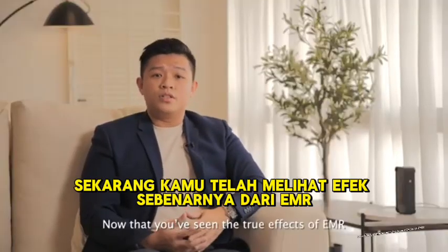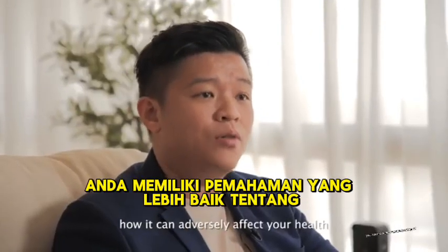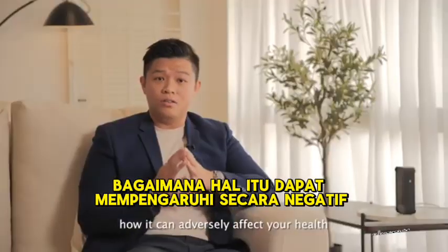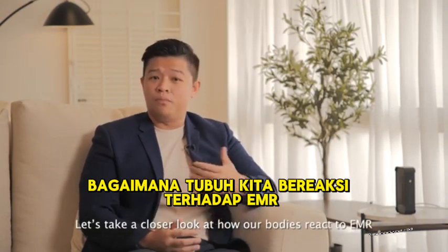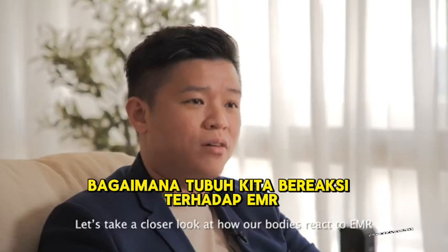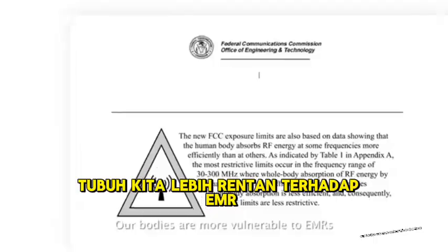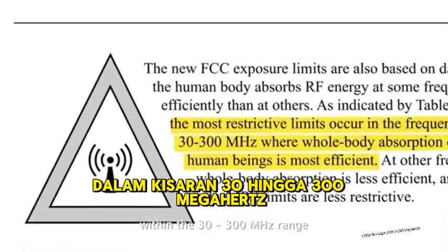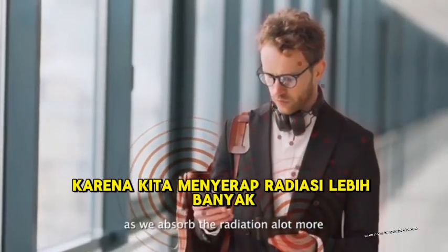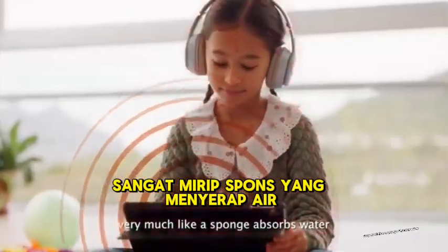Now that you have seen the true effects of EMR and have a better understanding of how it can adversely affect your health, let's take a closer look at how our bodies react to EMR. Our bodies are more vulnerable to EMR within the range of 30 to 300 megahertz, as we absorb the radiation a lot more, very much like a sponge absorbs water.